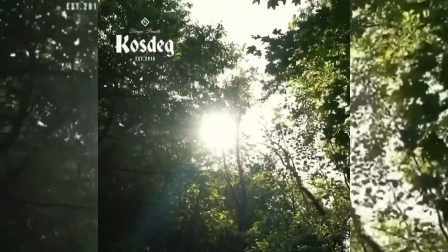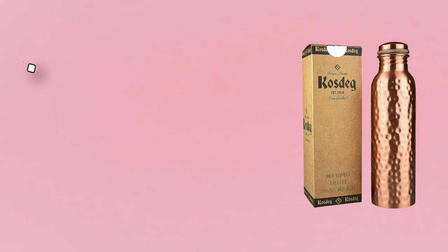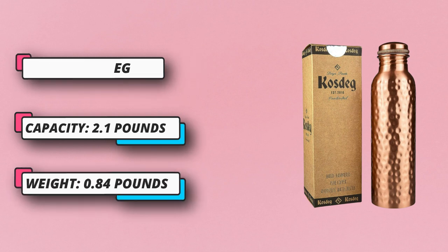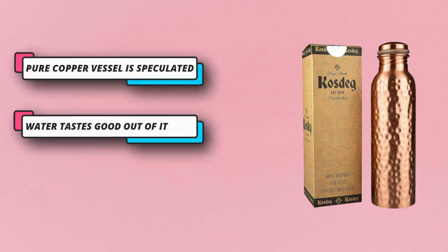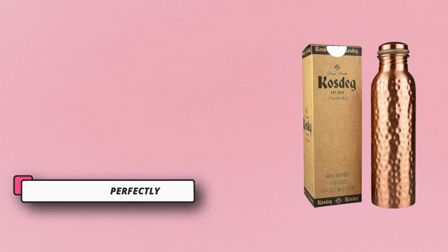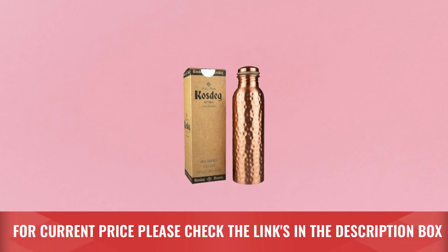Say goodbye to that horrible gassy bloated feeling. Water is boring to drink — you guzzle down bottled water only to find it doesn't hit the spot compared to your favorite sodas and juice. Resisting is hard, but sugar can be associated with almost all the worst illnesses known to man. Choose a copper bottle for drinking water to start living a long and healthy life today. Drink to the future. For current price please check the links in the description box.